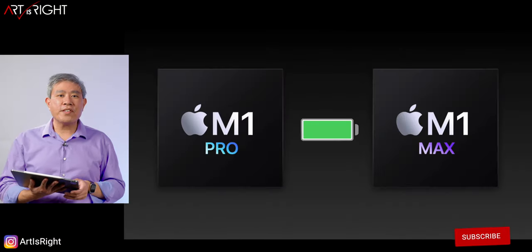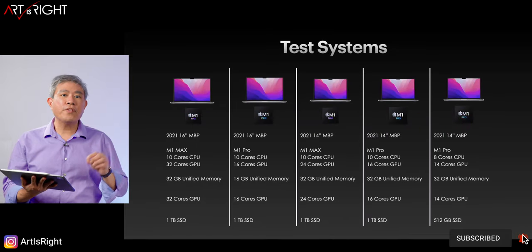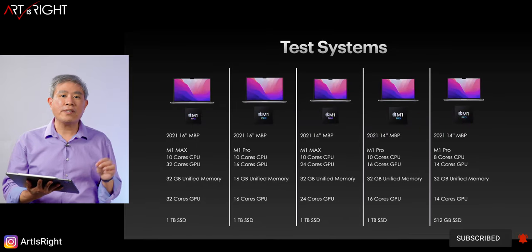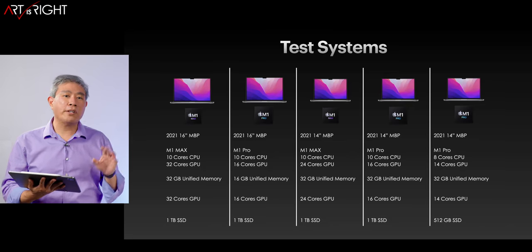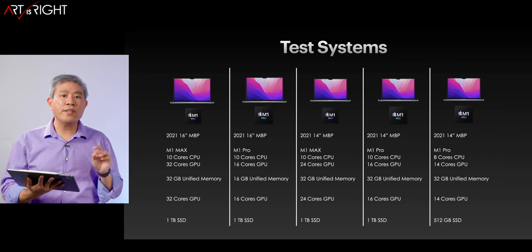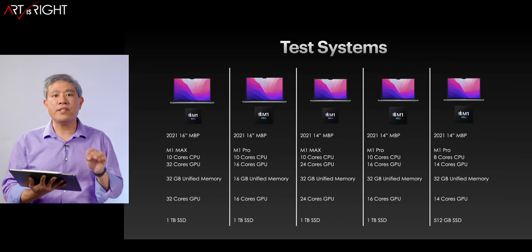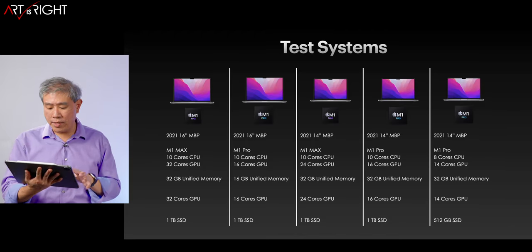Let's start with the test systems I used to run this battery test. There are five of them. Two are 16-inch — one is the M1 Max and the other is the M1 Pro, and you can see the specs on screen. And three are 14-inch models: one M1 Max and two M1 Pro variety — one base M1 Pro and one top M1 Pro. I want to see if there are any variations between these two.